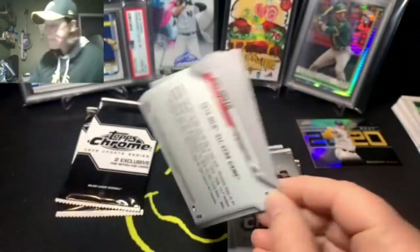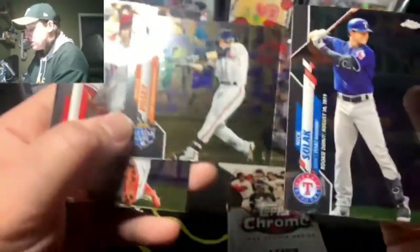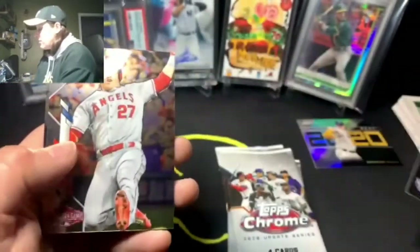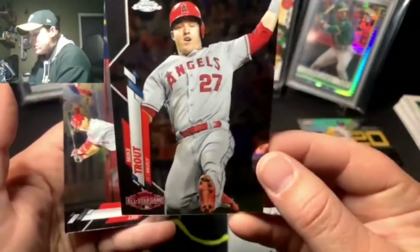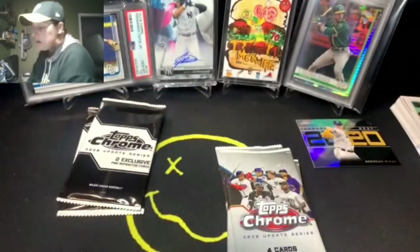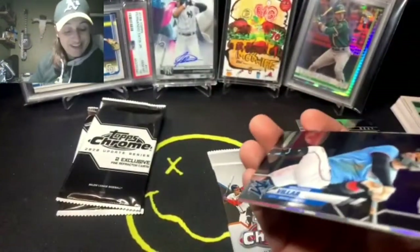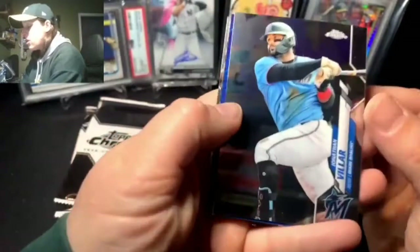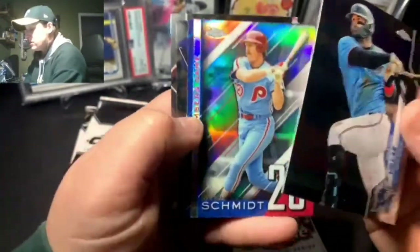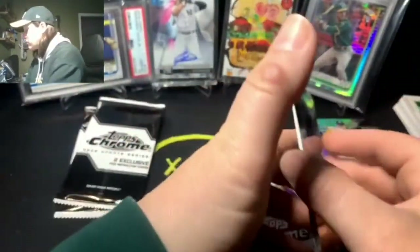Joey Votto, a nice Nick Solak rookie debut card, and Buster Posey. Also a Mike Trout card — always nice to pull a Trout. More packs: when in doubt, pull a Trout! Jonathan Villar, a nice Mike Schmidt Numbers Game insert — such nice cards. Another Kyle Lewis, we'll take it all day. And another Mike Trout, same two we pulled before.